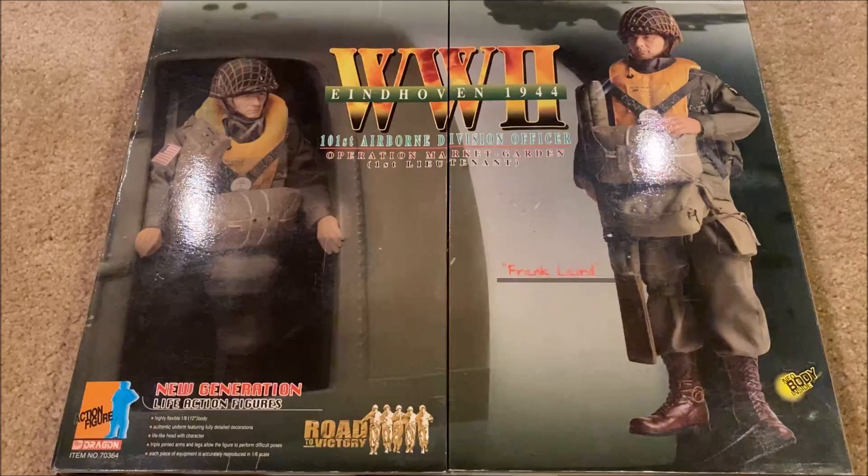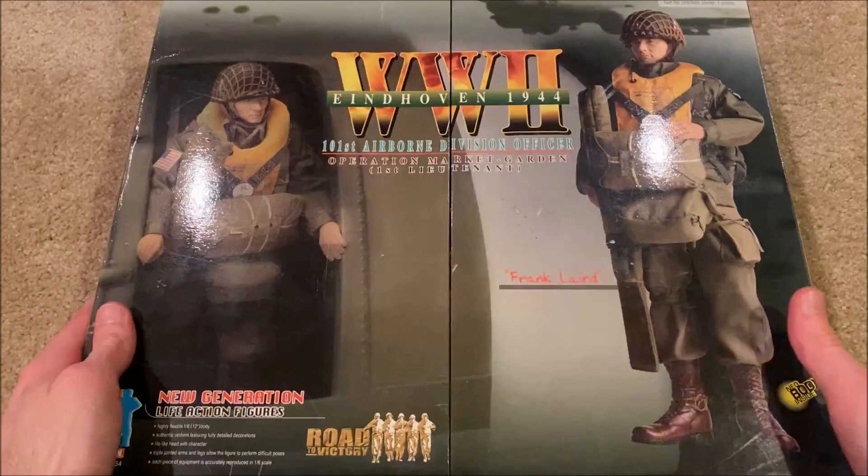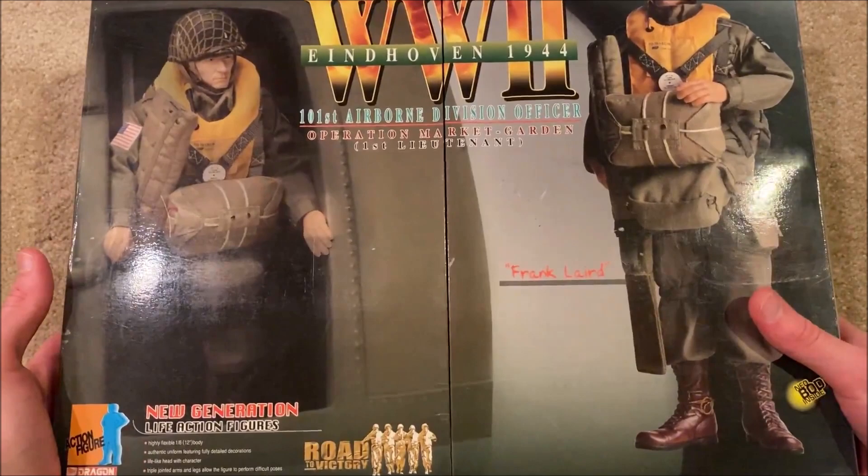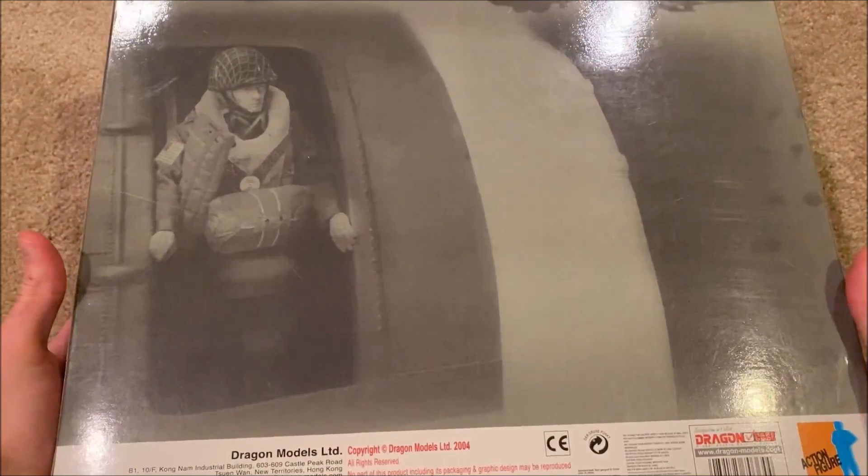I wouldn't say he's incredibly rare or anything — he's just usually very pricey, so that's why it's taken me a while to get him. This is a really nice figure and as you can see from the box, it's very large and very different from your typical Dragon box. We've got a picture of him on the side and over here you can see him jumping out of his plane. This one came out in 2004.